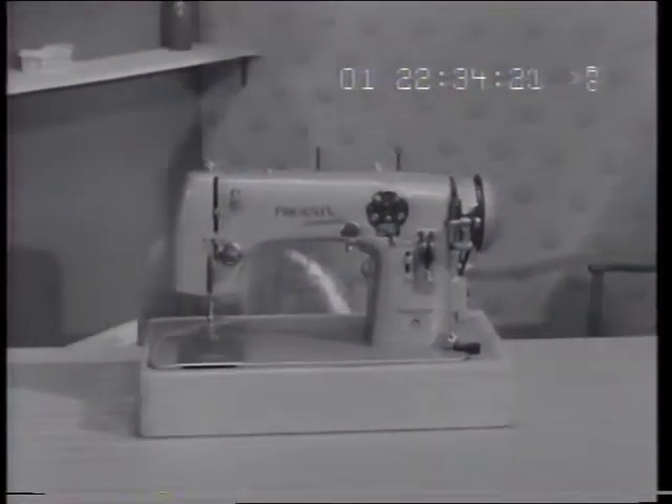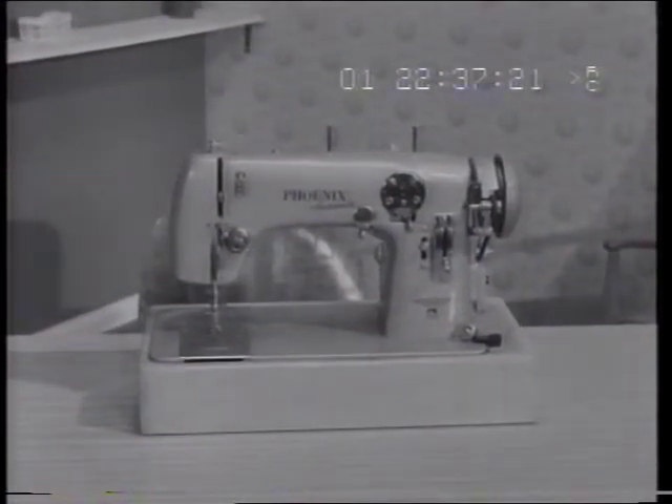There are Phoenix dealers everywhere. Ask your dealer for your free home demonstration of a beautiful Phoenix sewing machine.